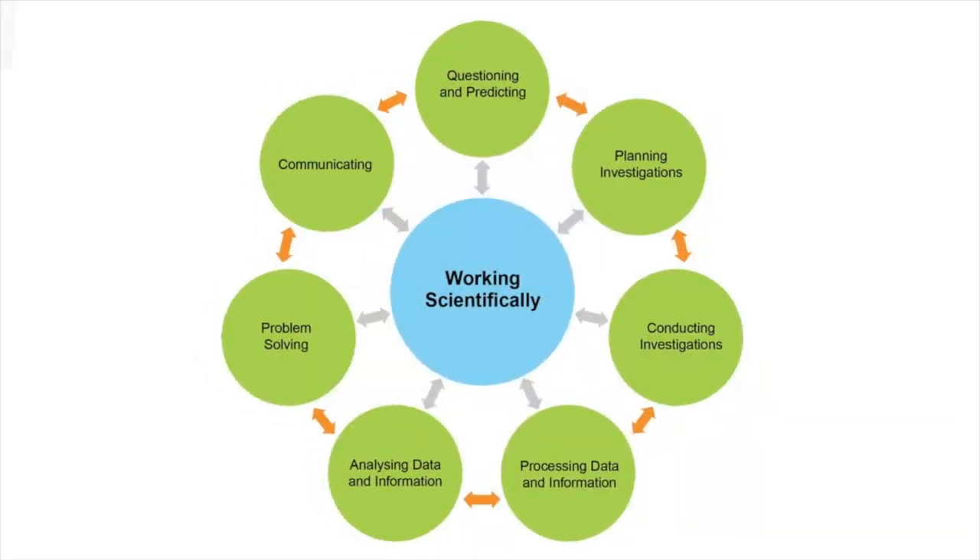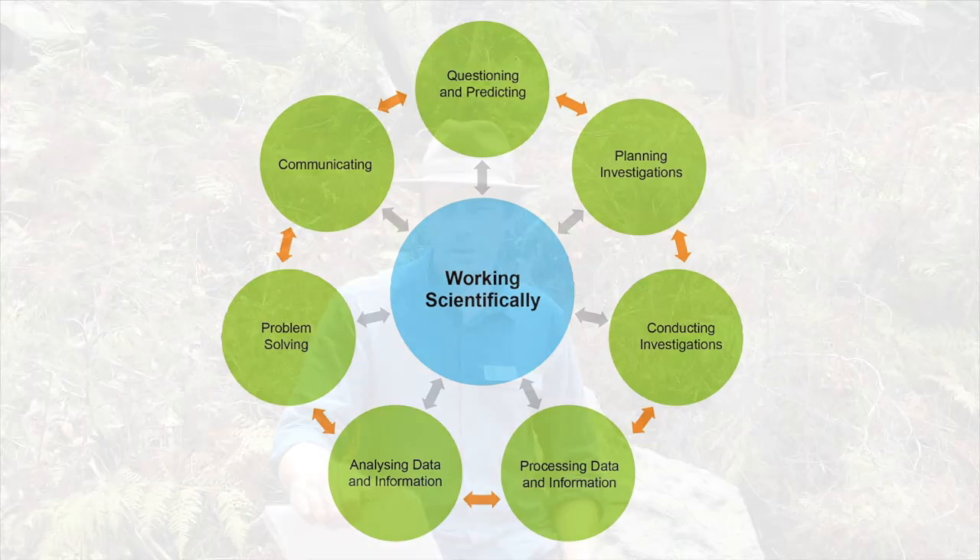Here are the seven working scientifically syllabus outcomes that you will be assessed on. If you can't work scientifically then you can't test predictions or make quality decisions because you don't have quality data to rely on.